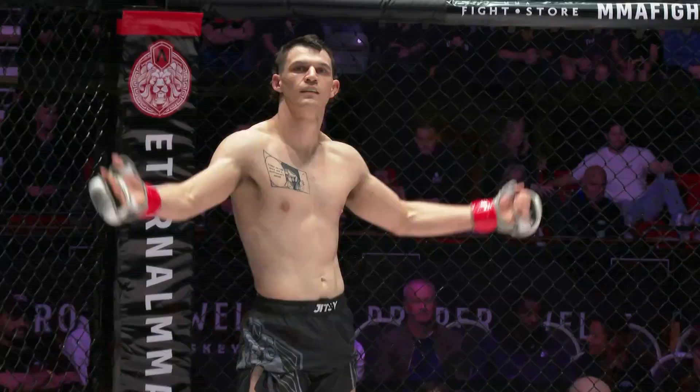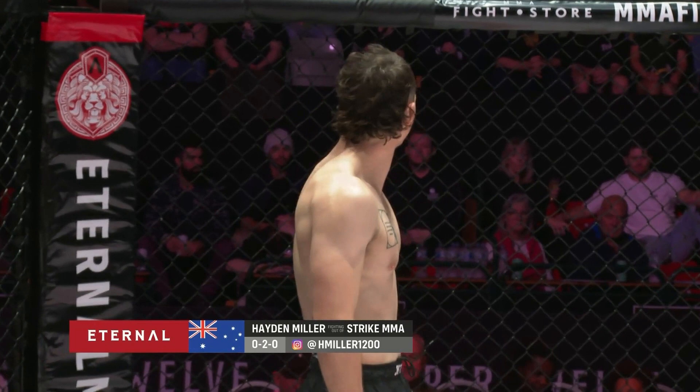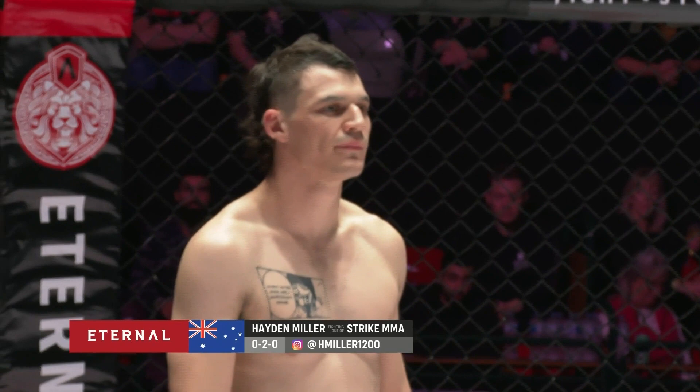And introducing his opponent, fighting out of the red corner, he weighed in at 76.1kg and trains under Dave Johnson at Strike MMA, with a two-fight amateur career. Ladies and gentlemen, please welcome to the cage, Hayden 'the Hyena' Miller!